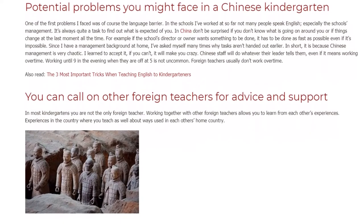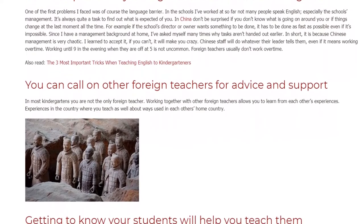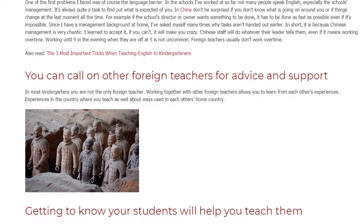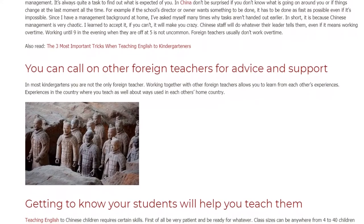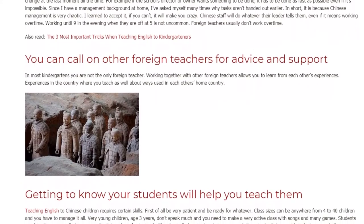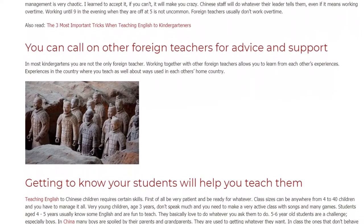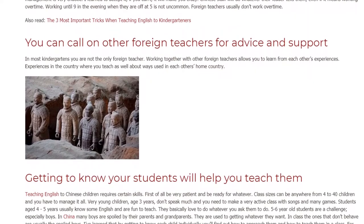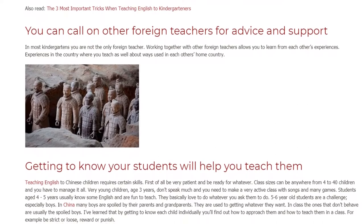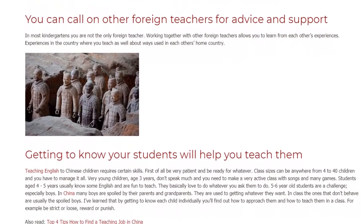Getting to know your students will help you teach them. Teaching English to Chinese children requires certain skills. First of all, be very patient and be ready for whatever. Class sizes can be anywhere from 4 to 40 children and you have to manage it all. Very young children aged 3 years don't speak much, so you need to make a very active class with songs and mini games. Students aged 4 to 5 years usually know some English and are fun to teach — they basically love to do whatever you ask them to do.